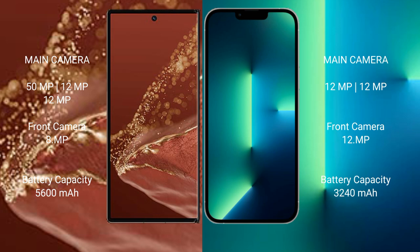The Huawei Mate XT Ultimate packs a 5600mAh battery with 66W fast charging support. The iPhone 13 has a 3227mAh battery with 20W fast charging support.